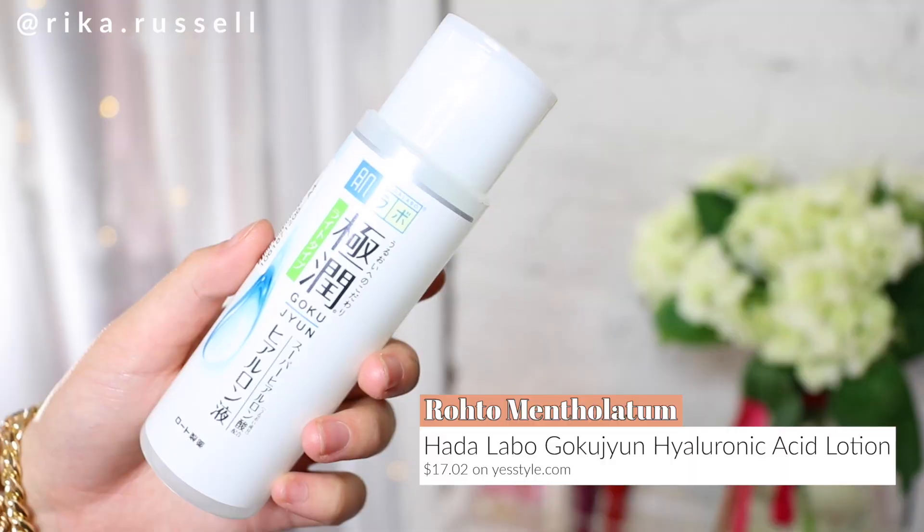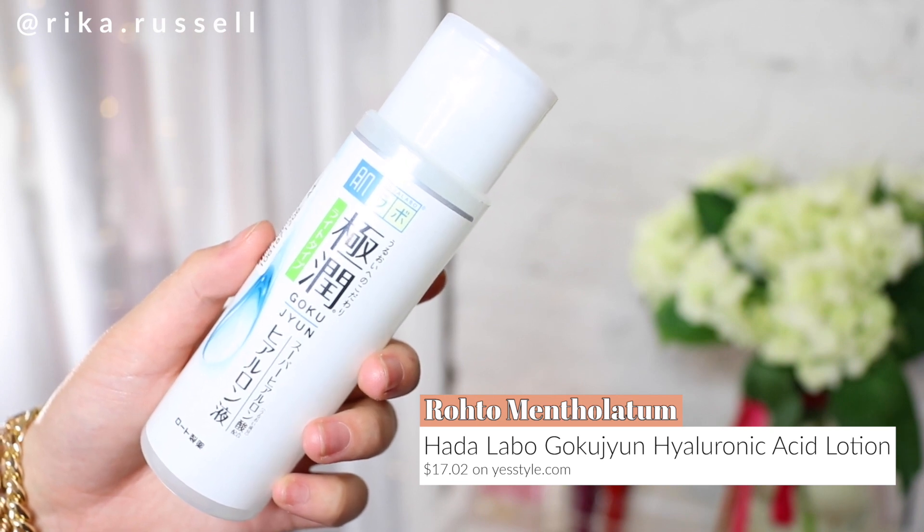Kicking off the skincare category, I had to start with my favorite Japanese skincare line of the moment, Hada Rabo. This is the Hada Rabo Gokujin Hyaluronic Acid Light Toner. This is honestly an amazing lightweight toner for those of you guys looking for something lighter. If you have oily combination skin type, this is the toner for you.